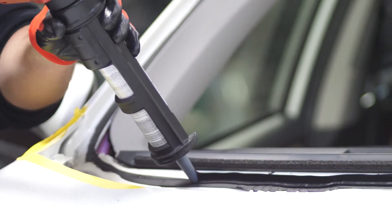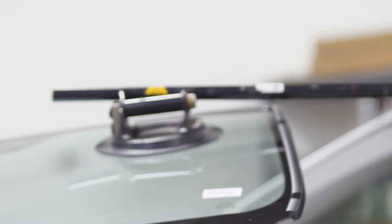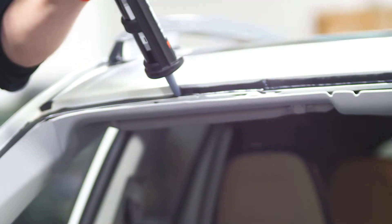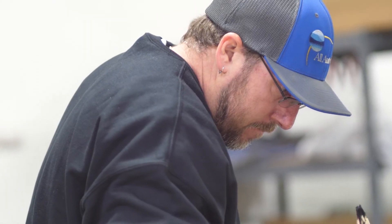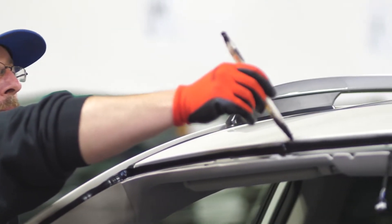Technology-wise, windows are getting bigger, so now we have what's called the 'little buddy' system. It helps the techs set the windshield on awkward, big windshields — so two-man jobs can now be a one-man job. We do still send out two techs on certain vehicles that require two-man jobs, just to make sure we don't have wind noise or leaks.